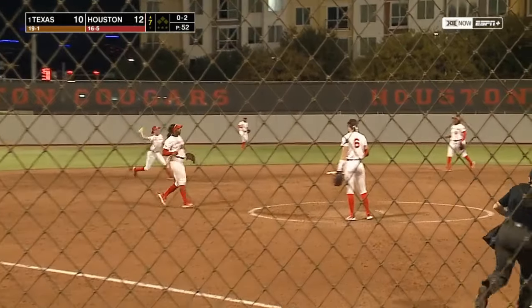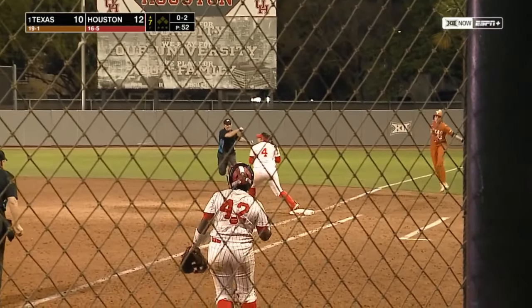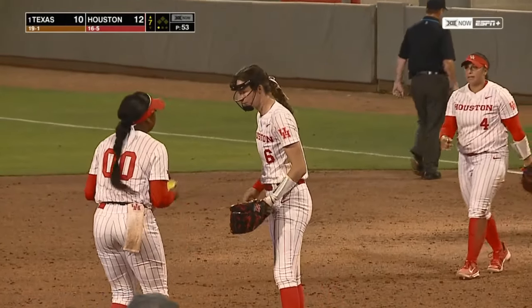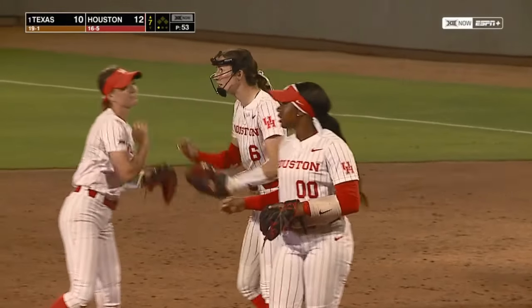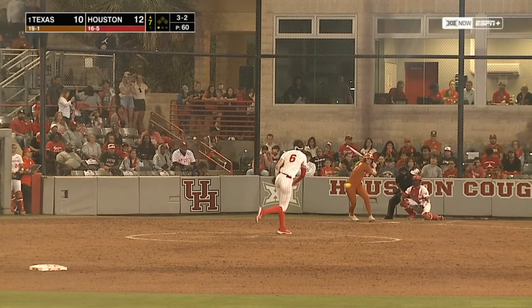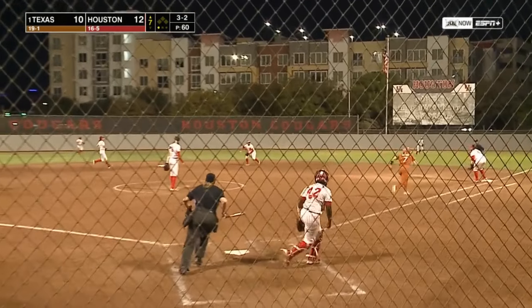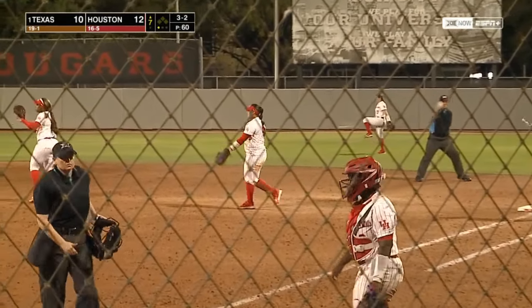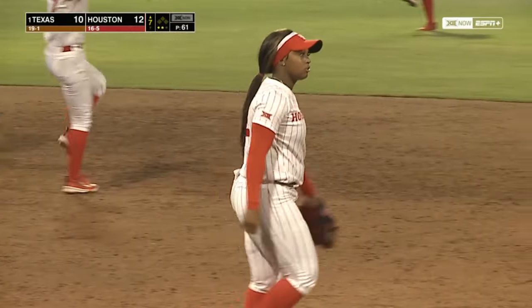Script is short — Essman fields, throws in time. Close play at first — Goode is called out on the throw from Andy Essman. Hit to second — two hops for Lair Boutte, her throw in time. Maloney tried the head first slide — two down for Texas in the seventh.